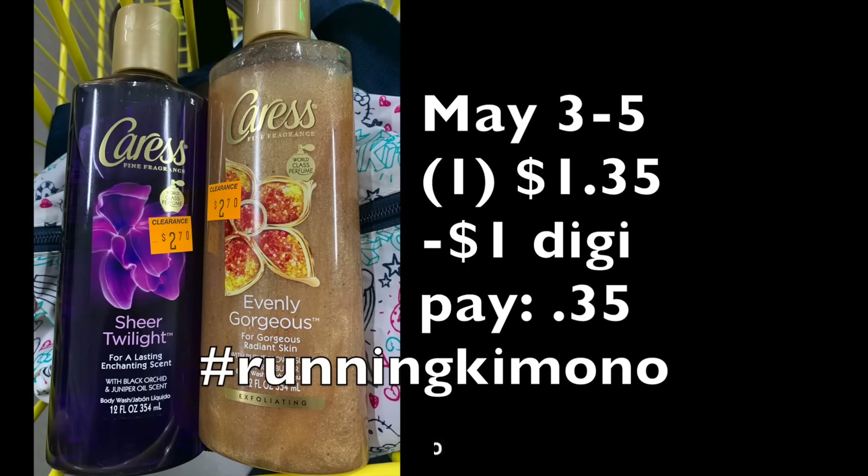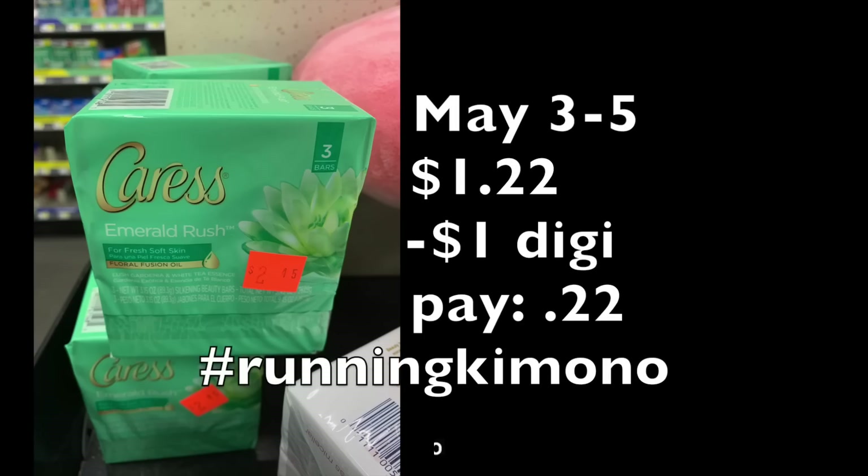Looking at the Caress bar soap — this pack of three bar soaps is $2.45. At 50% off that's $1.22. Subtracting that $1 digital coupon, if you're more of a bar soap person, you're left paying 22 cents for a pack of three bar soaps. Can you see what I'm saying? This is just like Christmas for us couponers — and this is only with digital coupons; we haven't even talked about manufacturer coupons yet.